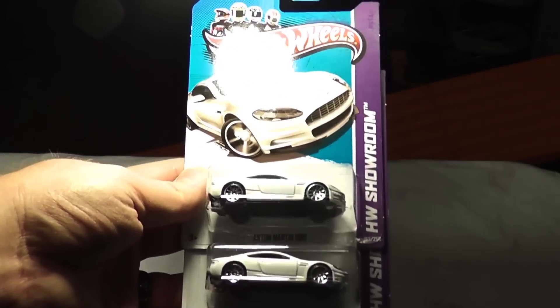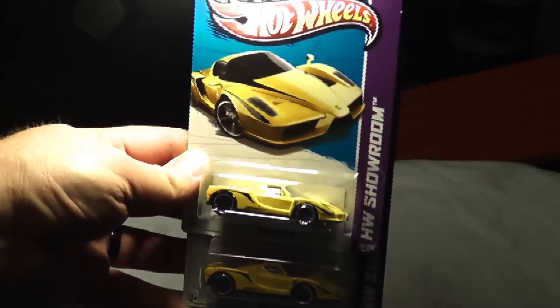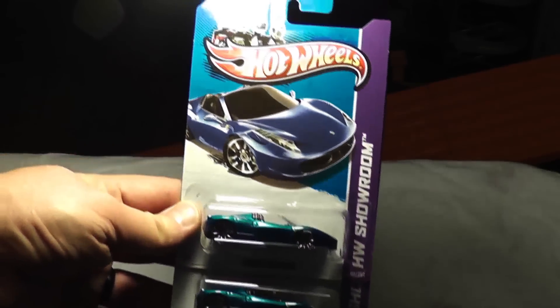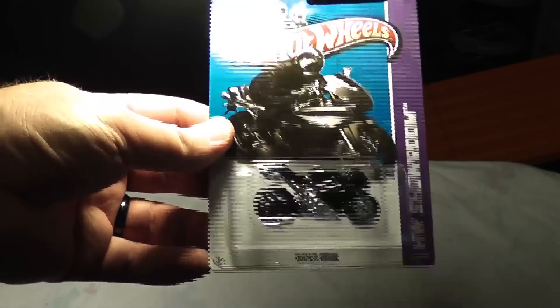Aston Martin DBS in white this time — I think last time it was blue. It's cool, it's an Aston Martin — if you had a real one you wouldn't be complaining. Enzo Ferrari in yellow — it should be red. I also saw a picture of the new Ferrari LaFerrari — just pretty awesome looking. Ford F-150, not with the red cap. I feel sort of silly for having opened it when I got it, because I only got one with the cap on it. Here's the Ferrari 458 Spyder — another cool car.